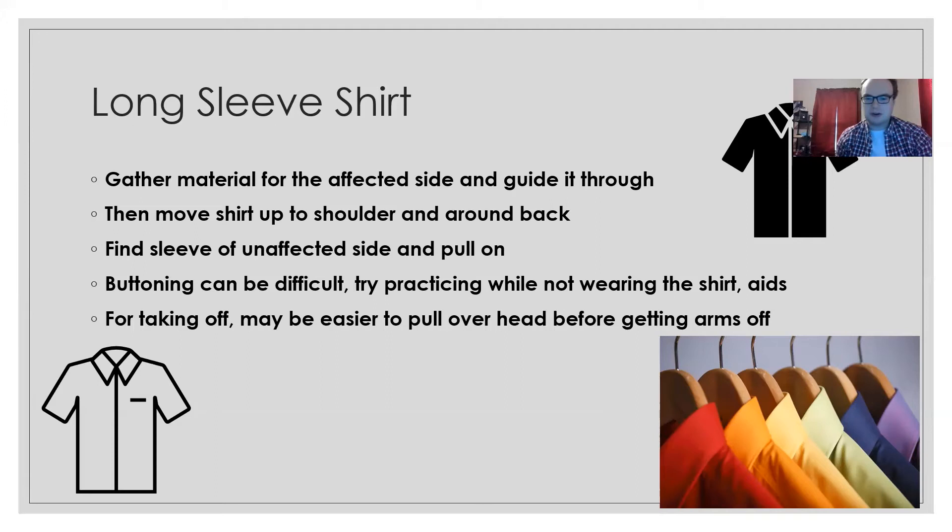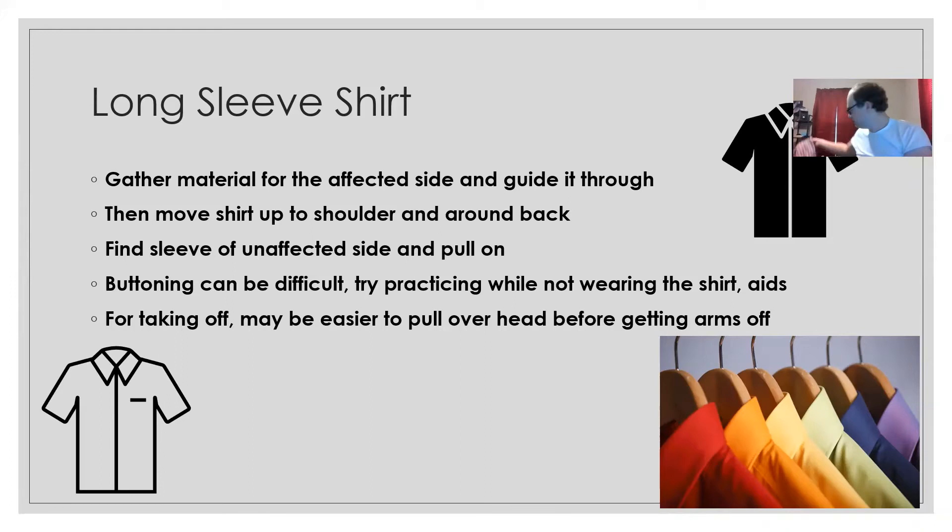We don't want to fix something that isn't broken — if you have a way of dressing that already works, continue doing that and use any tips here only as options to try. For taking off a long-sleeve or button-up shirt, it can be easier to pull it over your head like a t-shirt before getting the arms out, giving you more control and visibility rather than trying to manage what's going on behind you.